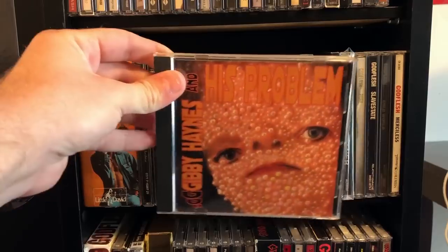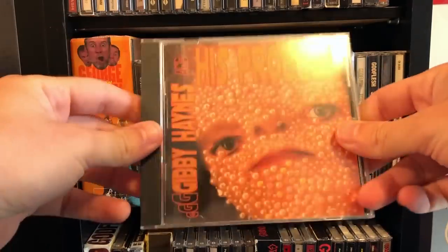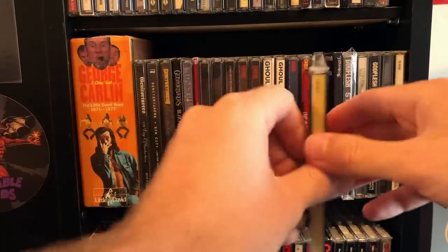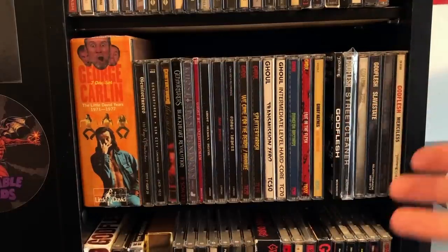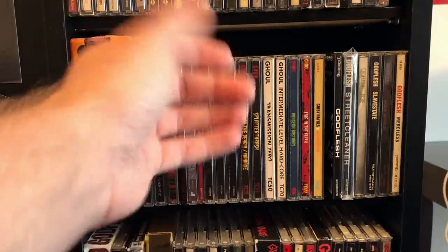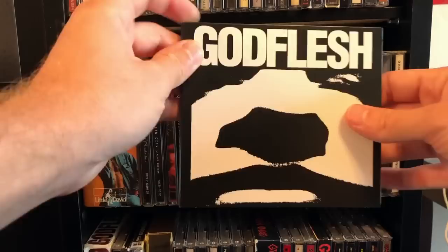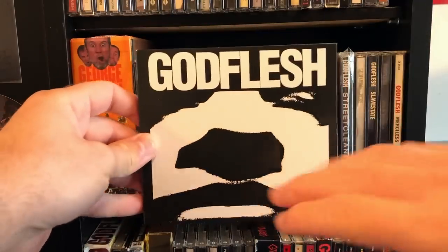Butthole Surfers fans — here's Gibby Haynes and His Problem, which features some Butthole Surfers members. Actually a pretty good album. Paul Leary's solo album Born Stupid is also as close as you can get to the Butthole Surfers now, because I guess they can't agree on whether to just tour or just record albums — which is a shame. We've got Godflesh — awesome industrial metal, one of the pioneers, hard to beat. Their influence can't be denied.